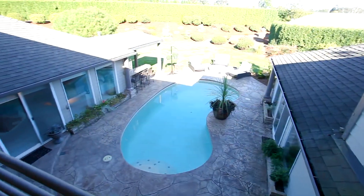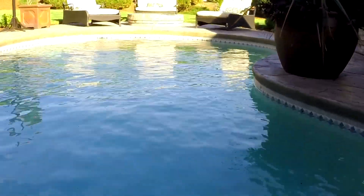It's thoughtfully designed, built around the courtyard and its 18,000-gallon pool.